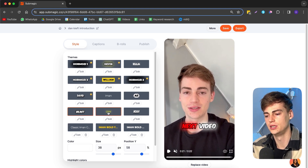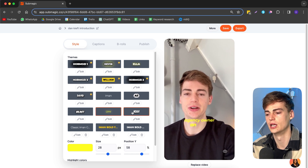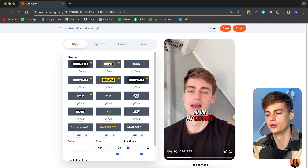We have the Mr. Beast style — I don't really like that one. Then there's another one that looks pretty cool, and we have the Nova effect which is also pretty decent. You can also create your own custom style; I have a few custom ones that I really like.